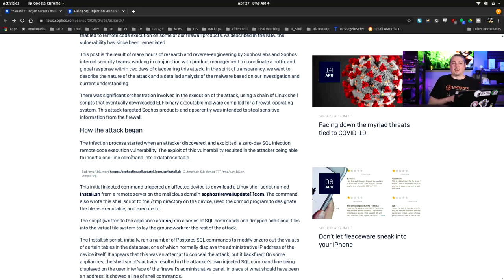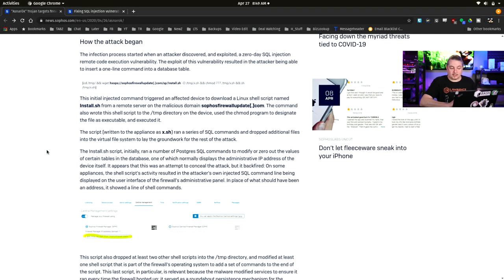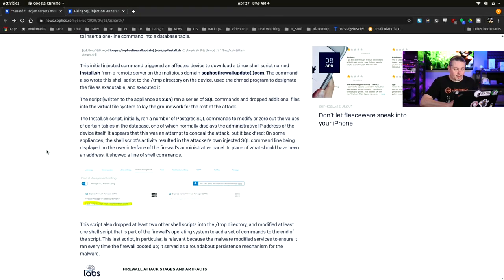General practice — and a lot of people's opinion, not just mine — is that it is not a good idea to expose management interfaces to the greater internet, and this is exactly why. It doesn't just apply to Sophos; this applies to all firewalls as well. This exploit resulted in the attacker being able to insert a one-line command into a database table. They re-simulated the attack on their own system to understand it. The install script ran Postgres SQL commands to modify and zero out values of certain tables in a database, one of which normally displays the administrative IP address of the device. There was an attempt to conceal the attack, but it backfired — on some appliances, the injected SQL command ended up being displayed on the user interface of the firewall, and this is what got people's attention.